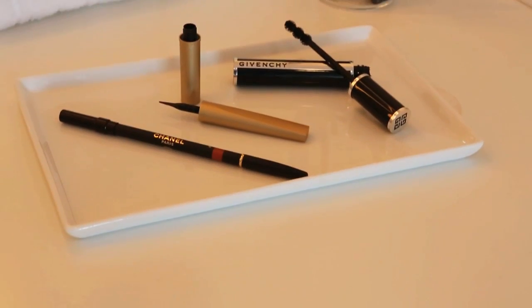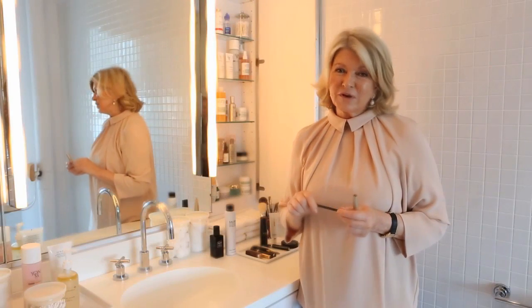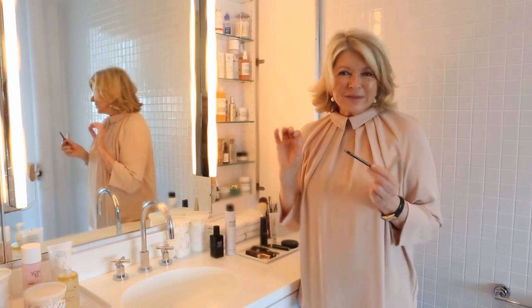And now for your eyes. I have white eyebrows so I use this MAC eyebrow pencil — it fills in my eyebrows very nicely. No big dark eyebrows, but not little thin lines either. That's passé. Everybody's growing their eyebrows in and I think they look so nice to define your eyes.